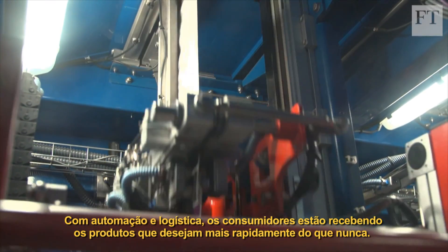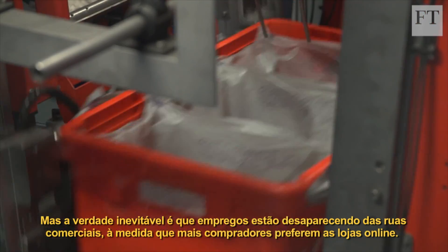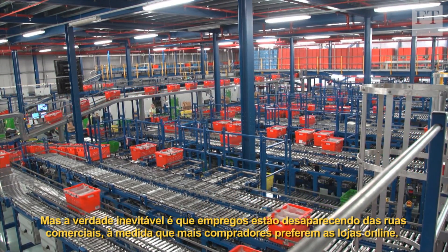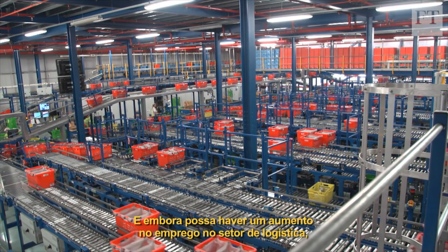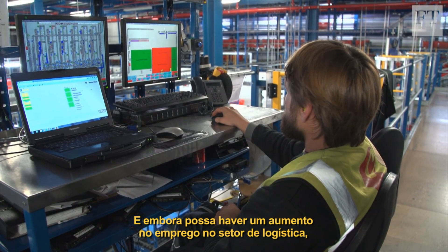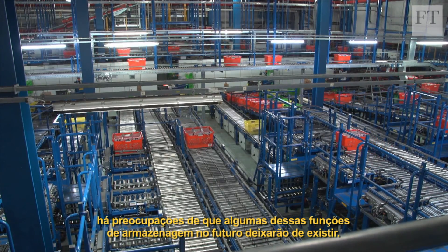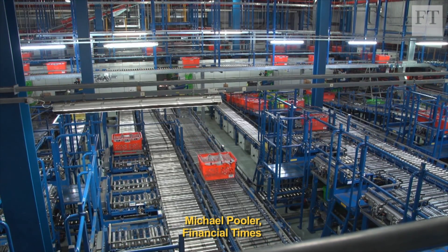Automation and logistics means consumers are getting products they want quicker than ever. But the unavoidable truth is that jobs are disappearing from the high streets, as more shoppers flock online. And while there may be an increase in employment in the logistics sector, there are concerns that some of these warehouse roles won't exist in the future. Michael Bula, Financial Times.